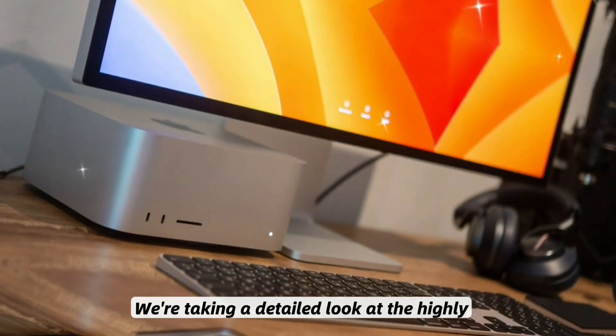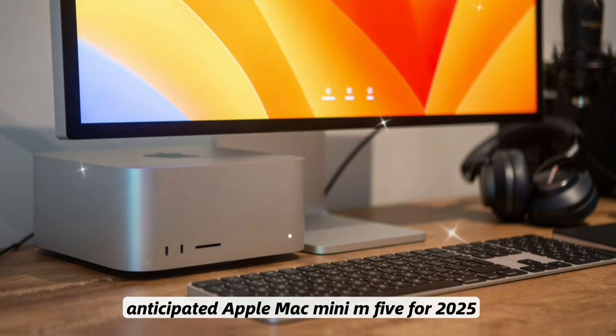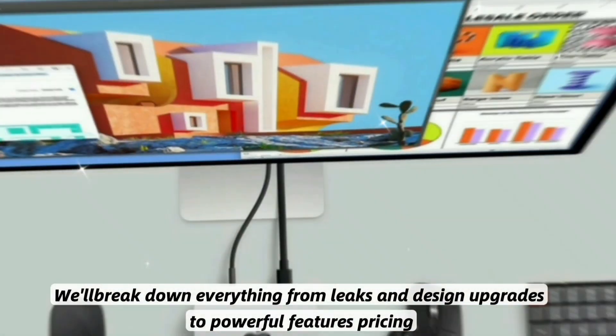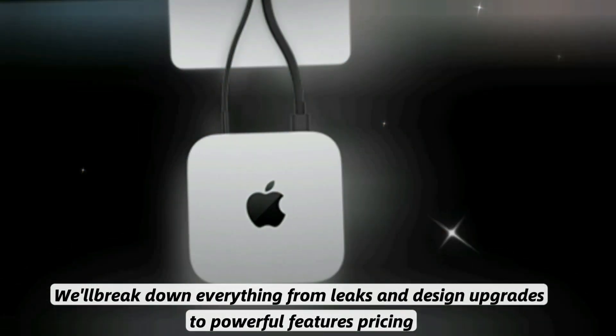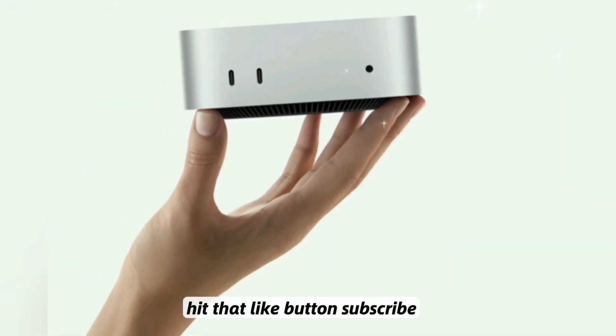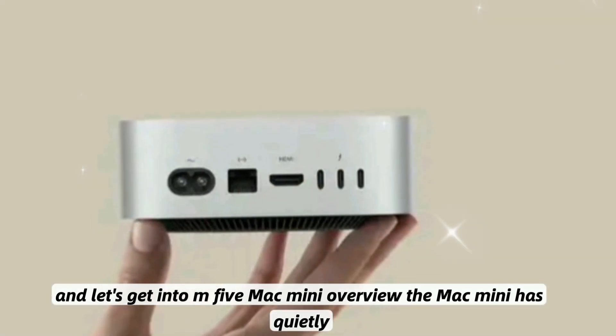Taking a detailed look at the highly anticipated Apple Mac Mini M5 for 2025, we'll break down everything from leaks and design upgrades to powerful features, pricing, and when you can get your hands on one. Hit that like button, subscribe, and let's get into the M5 Mac Mini overview.